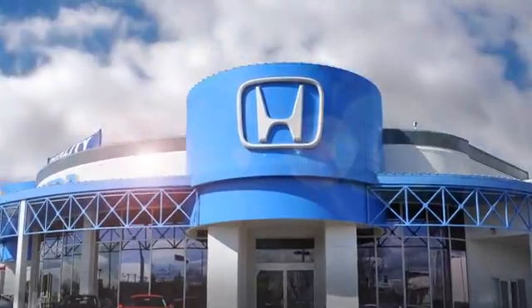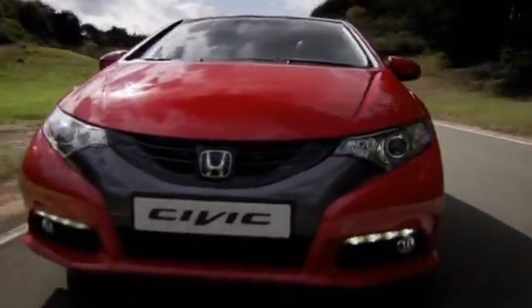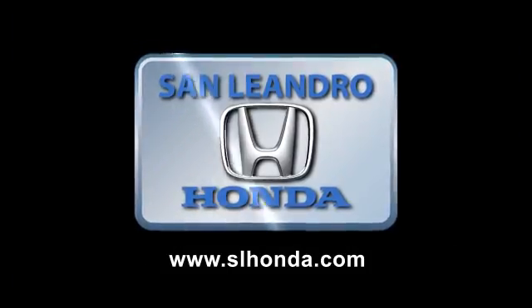During the 2010 Bay Area Year End Clearance Sale, San Leandro Honda sold out of our cars in seven days. Everyone who buys our cars gets a great deal and a fantastic price. You still have time, so hurry in today!